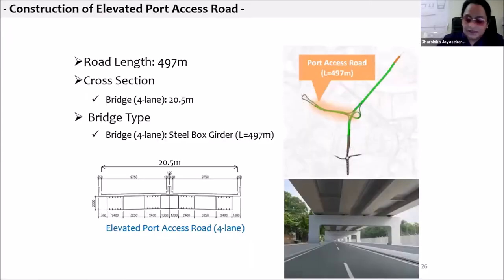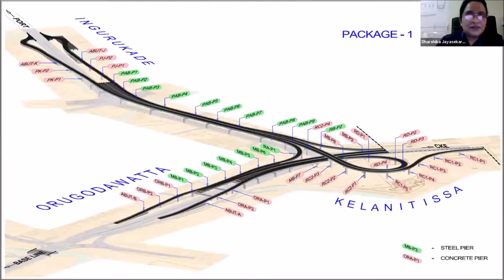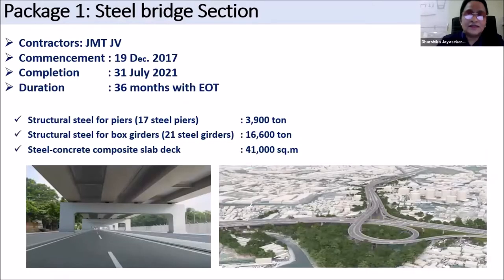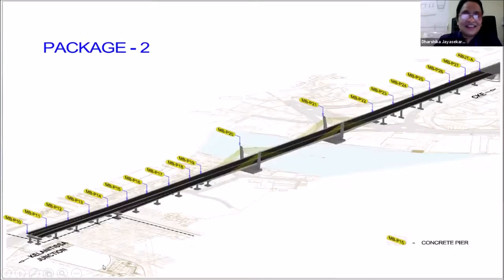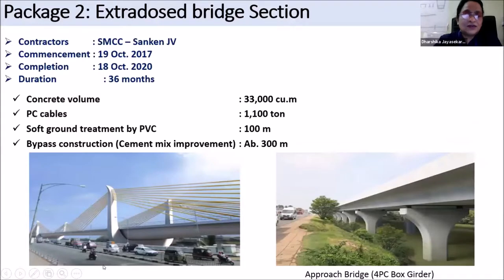Here you can see the sections of each and every leg. This is the steel bridge section. The main contractor is JMT Joint Venture and the subcontractor is Adventist. We are using structural components: steel piers 3,900 tons, steel bridge components 21 girders, and composite steel slab deck 41,000 square meters. We are going for the steel girder bridge above the existing road because it has a shorter on-site construction period than a concrete girder bridge, smaller pier size, and portal frames avoiding underground utility locations. Package 2 is SMCC Sunken JV and we commenced construction in 2017.